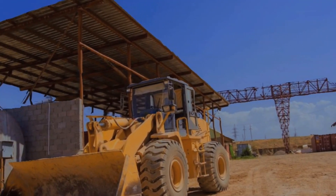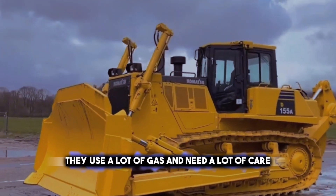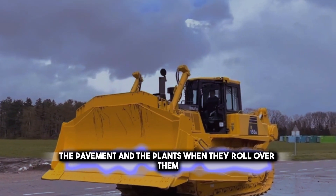However, crawler bulldozers come with their shortcomings. They tend to be slow, unwieldy, and fuel-intensive. They use a lot of gas and need a lot of care. They also make a lot of noise and dust, and they can mess up the pavement and plants when they roll over them.